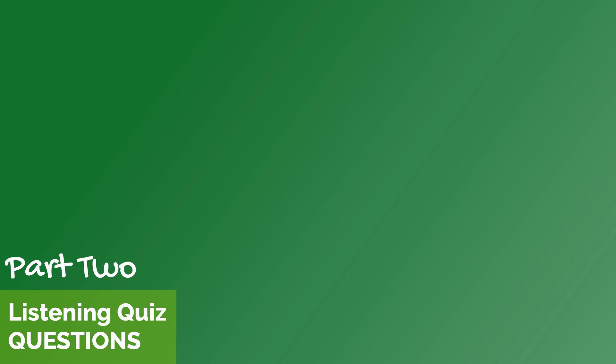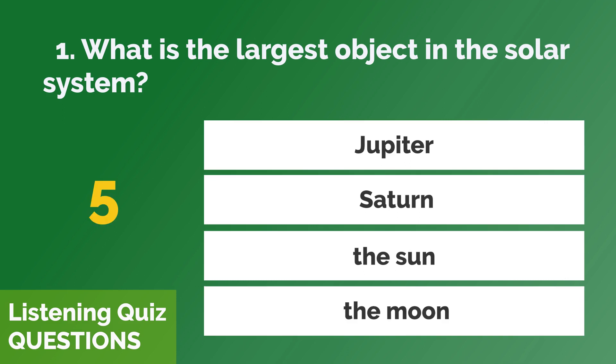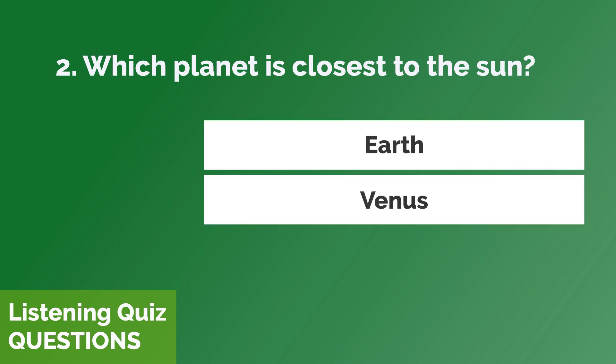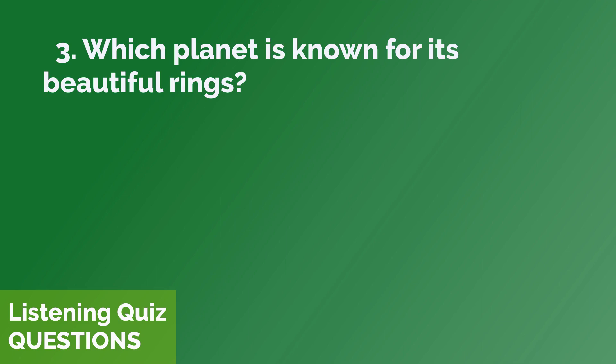Part 2 Questions. What is the largest object in the solar system? Which planet is closest to the sun? Which planet is known for its beautiful rings?